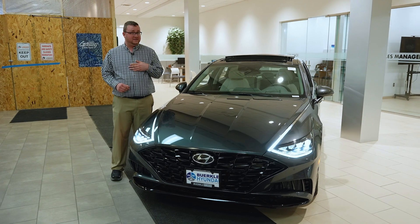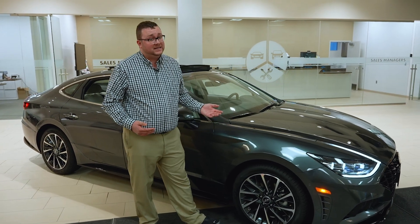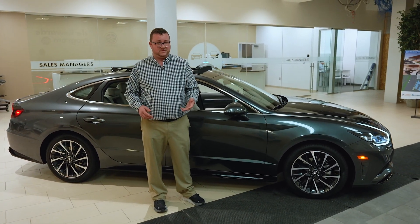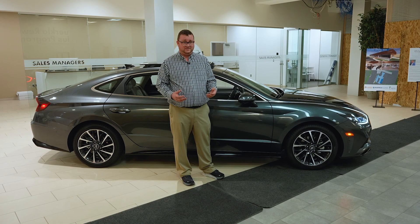Please speak with me or your sales consultant regarding hybrid availability. The Sonata behind me today is a limited trim level, but if you're not looking for all the extras, we've got six standard trim levels and three hybrid trim levels, so we'll help you find the perfect one that makes you happy.